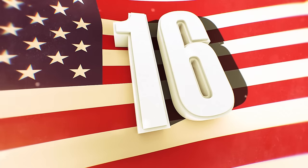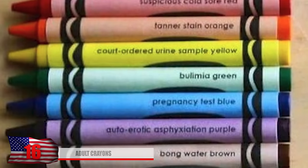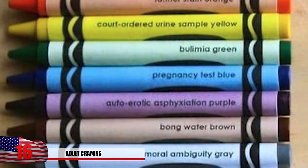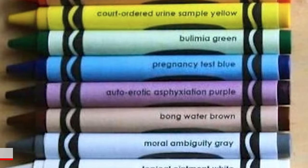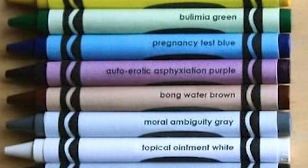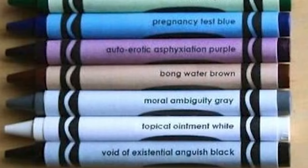Number 16: Adult Crayons. This bizarre collection of crayons features an interesting mix of colors — with colors like bong water brown, court-ordered urine sample yellow, suspicious cold sore color red, and bulimia green. It's probably not the best idea to let your kids color with these crayons. Each crayon is brutally specific with maybe a little too much detail.